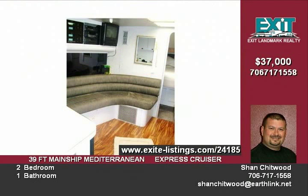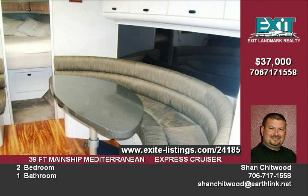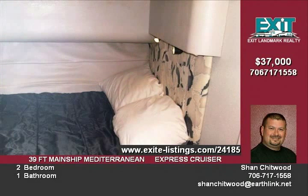Inside, the large salon has ample seating and the table converts to a sleeper. The large master stateroom contains a queen V-berth bed with storage lockers and sink. The guest stateroom contains a double bed.